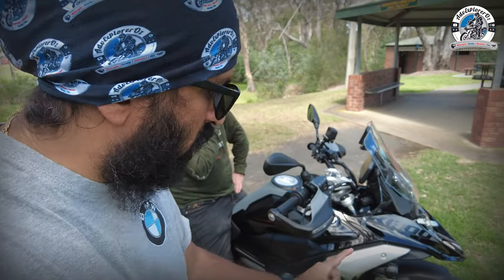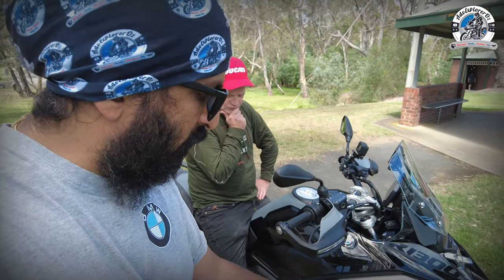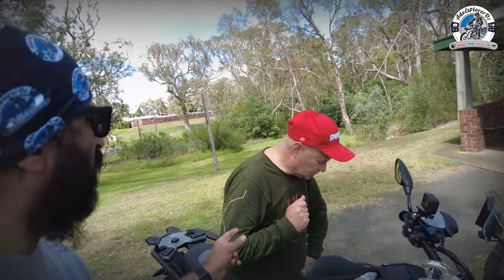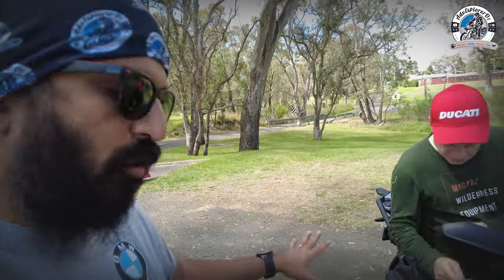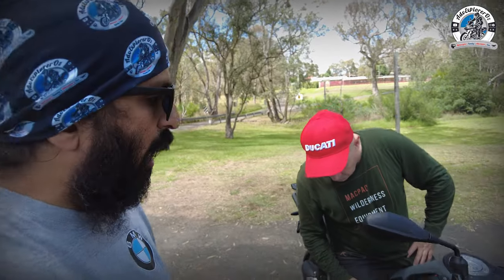BMW made a good move switching to Metzeler Tourance Next 2 tires — they stick like glue. The overall build and finish is very premium and nicely done. That wraps up our two days of riding and our conclusion on the bike. It's not as intimidating as the 1250, and for shorter riders and female riders, they could just get on this and feel much more at home. It's got its pros and cons, and it's surprising how different it feels despite only 50cc difference.